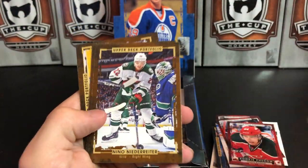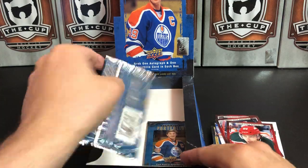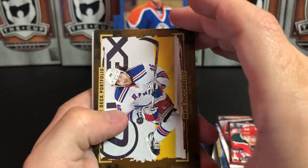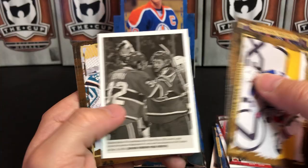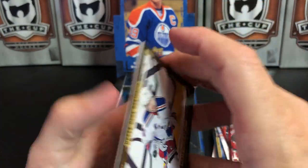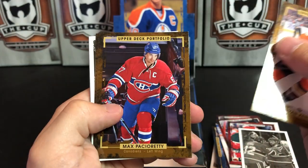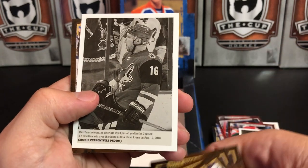Nino Niederreiter, Gustav Nyquist, Jeff Carter, and Rick Nash on the Rangers. Matt Zuccarello, Mark Stone, Bobby Ryan, and we've got Charles Hudon — Rookie Wire Photo. James Reimer, Dustin Byfuglien, Jussi Jokinen, and Dougie Hamilton. Ryan Kesler, Max Pacioretty, Yuri Hudler, and we've got Max Domi — Rookie Phenom Wire Photo.